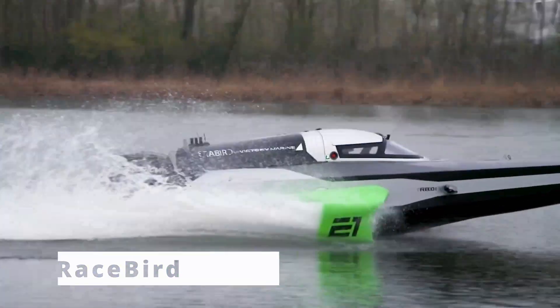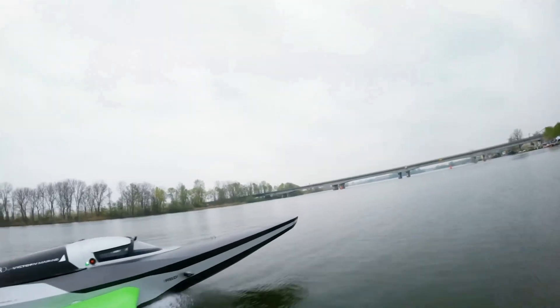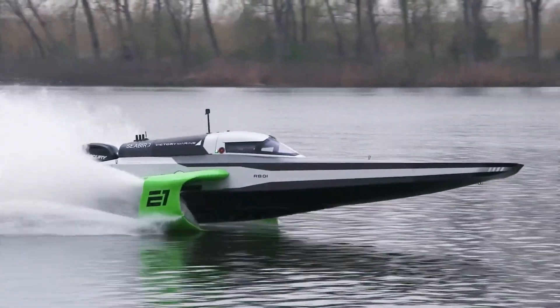For racing fans, the Racebird is an electric hydrofoil speedboat that's changing the game in the racing world. It's designed for sustainability and speed, allowing racers to push the limits without harming the environment.